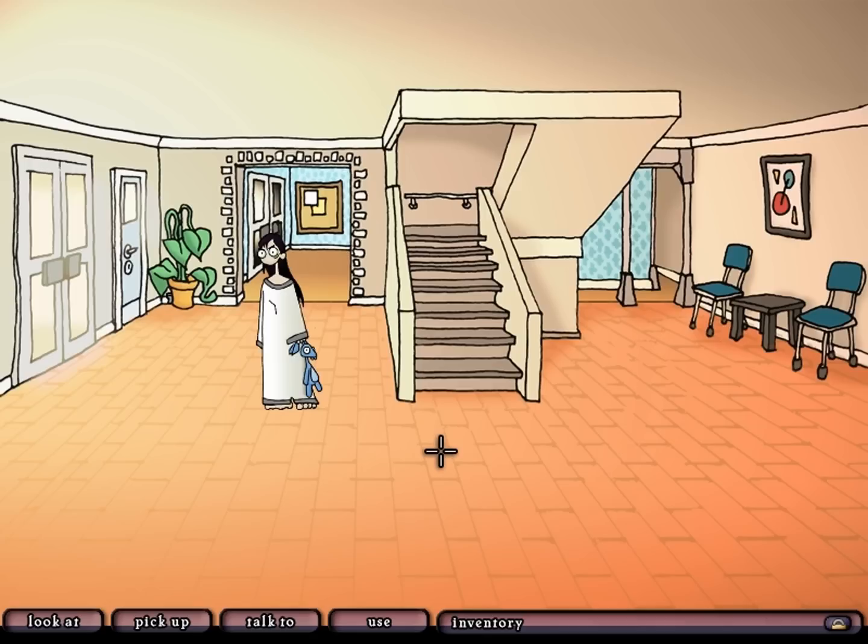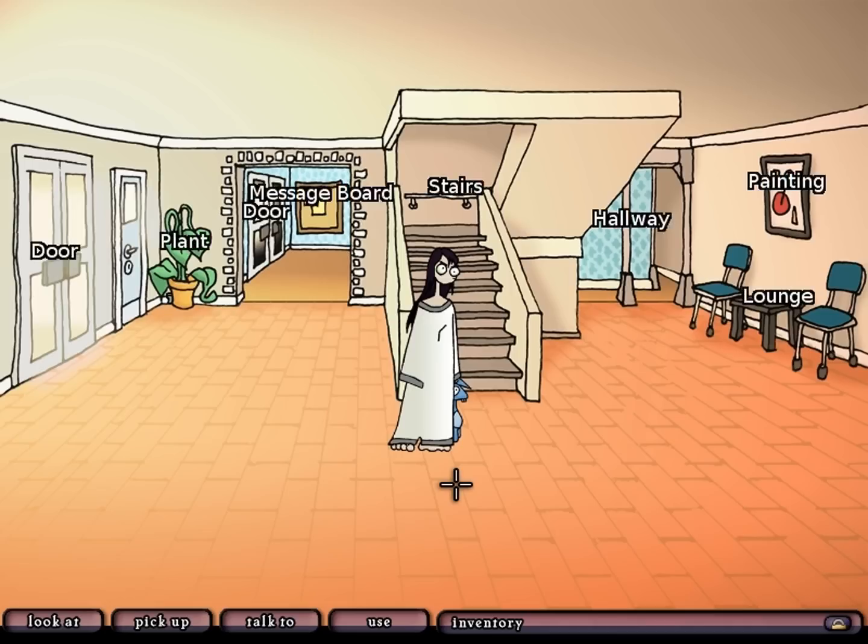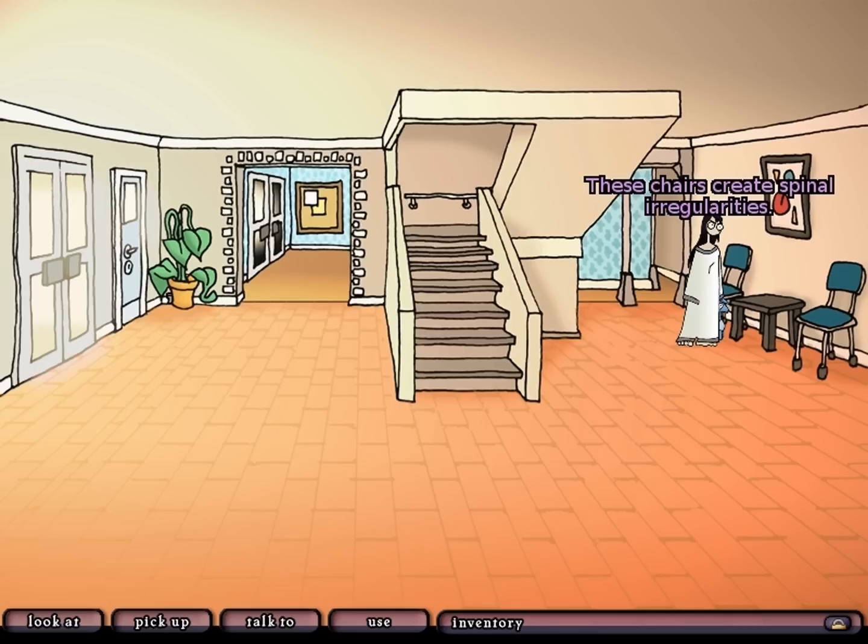We're going to be going everywhere else first, looking at everything that we can, taking everything that we can, and seeing if we can solve a puzzle or two along the way. First, the lounge - it doesn't look very comfortable. These chairs create spinal irregularities, and because they don't sell very well, they are frequently used in doctors' waiting rooms and public facilities.